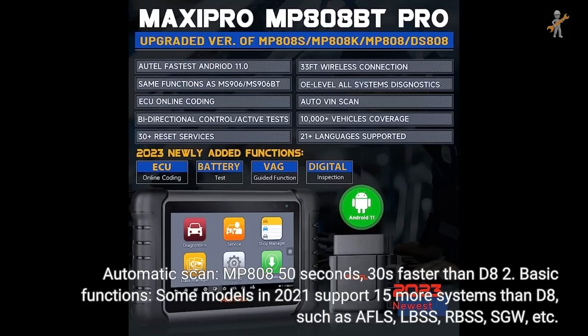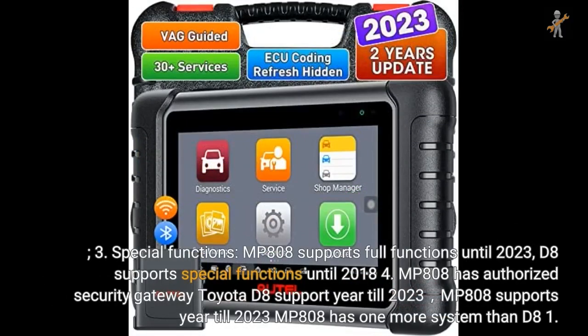For Chrysler automatic scan, MP808 takes 50 seconds — 30 seconds faster than D8. For basic functions, some 2021 models support 15 more systems than D8, such as AFLS, LBSS, RBSS, and SGW. For special functions, MP808 supports full functions until 2023, while D8 only supports special functions until 2018. MP808 also has an authorized security gateway. For Toyota, D8 supports year till 2023 and MP808 supports year till 2023; MP808 has one more system than D8.